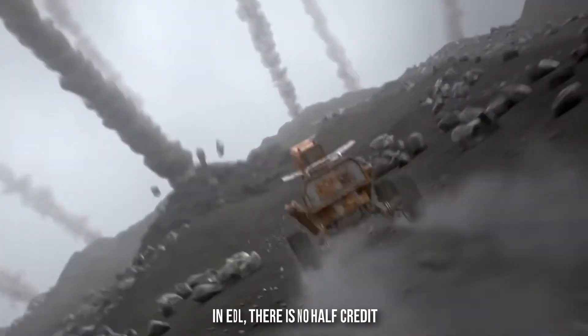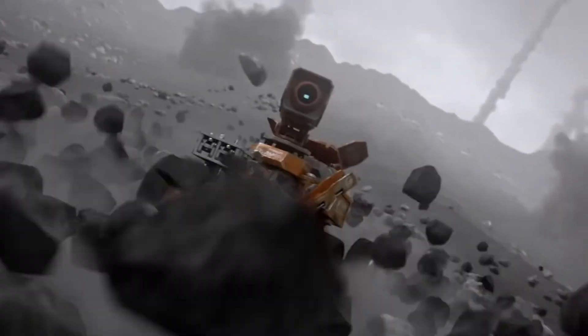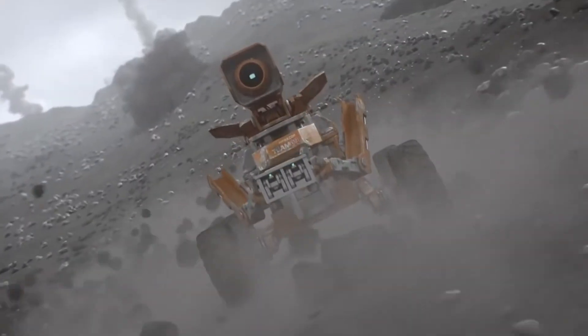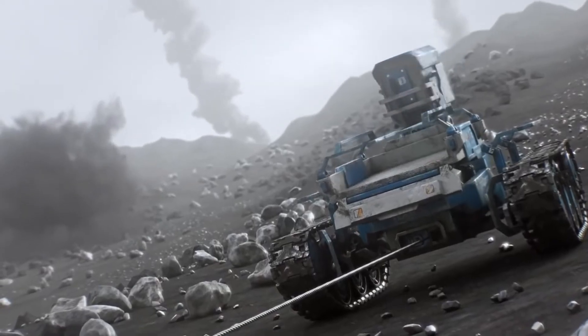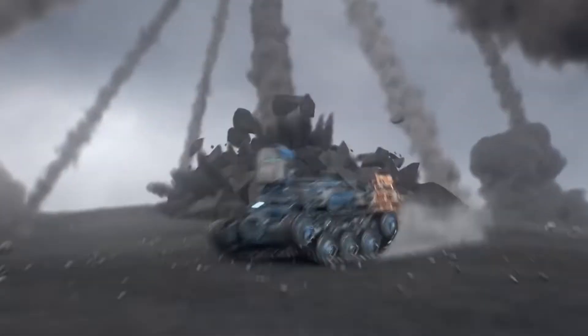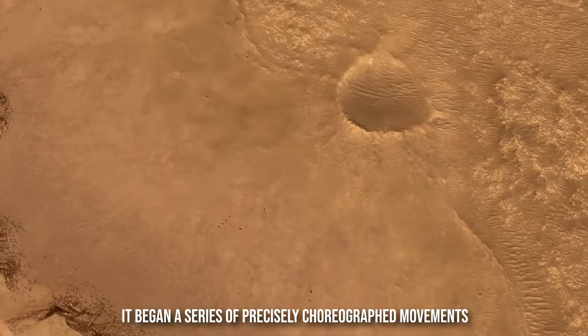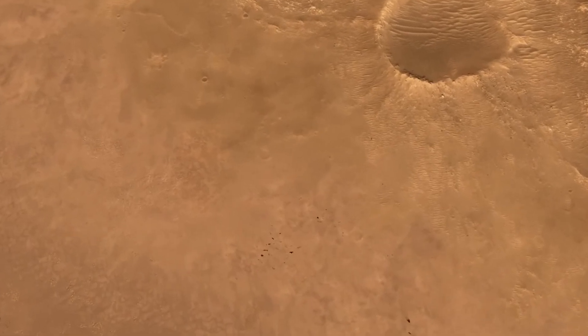In EDL, there is no half credit, adds Gregory Villar, a team member — there are thousands of little and large things that can go wrong. Perseverance was speeding toward Mars at a blistering 12,100 miles per hour near the end of its cruise phase, much too fast to land safely. The drag on the spacecraft slowed its descent to less than 1,000 miles per hour after it struck the Martian atmosphere, and then a parachute reduced it to roughly 200 miles per hour. However, the air on Mars is too thin for a parachute to properly deposit such a large machine, so it began a series of precisely choreographed movements to slow its descent even further.